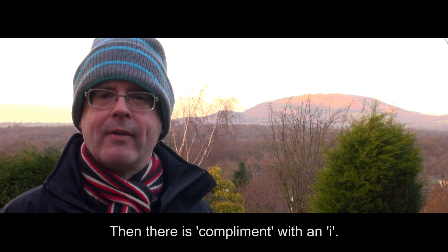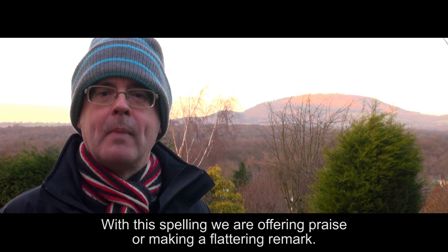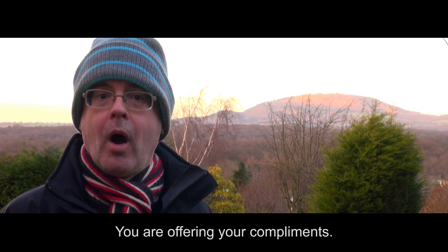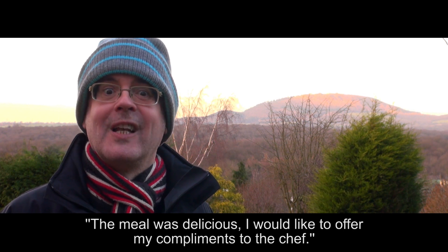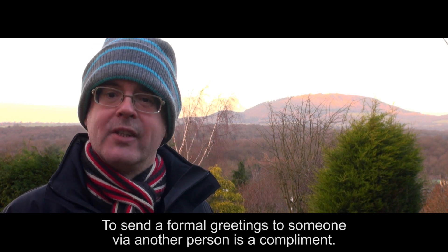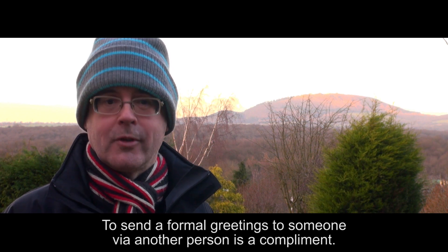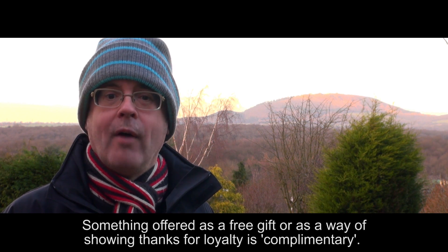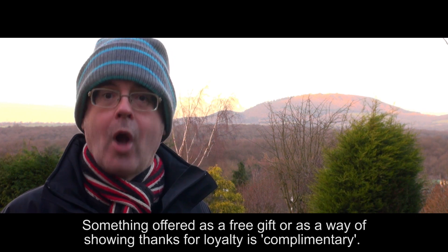Then there is 'compliment' with an I. With this spelling we are offering praise or making a flattering remark. You are offering your compliments. You want to show your appreciation of something, so you offer a compliment. The meal was delicious — I would like to offer my compliments to the chef. To send a formal greeting to someone via another person is a compliment. Something offered as a free gift, or as a way of showing thanks for loyalty, is complimentary.